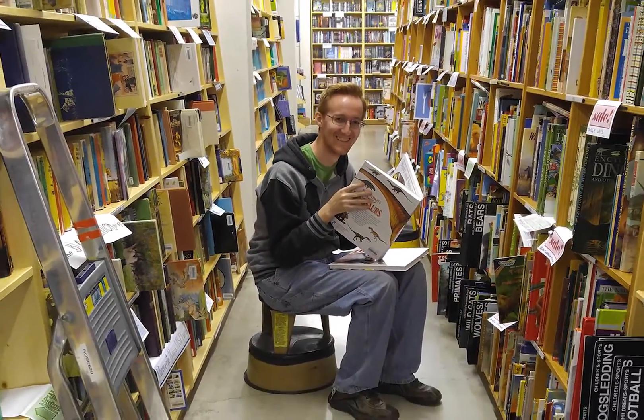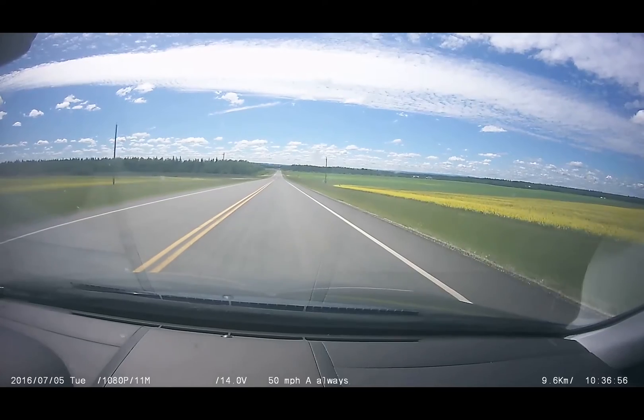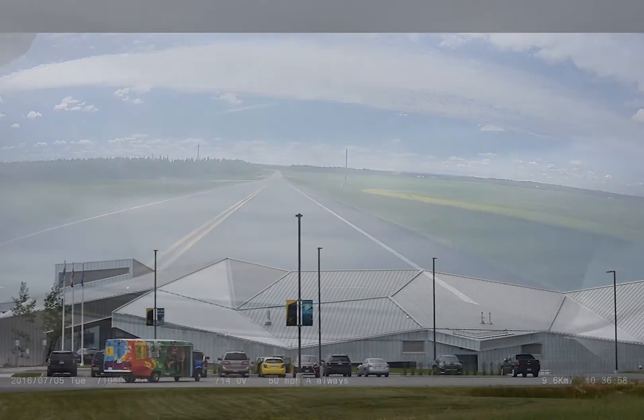We picked up some new dinosaur books at the impressive Powell's Books in Portland, Oregon, and then we headed north to Wembley, Alberta to see the Philip J. Currie Museum.